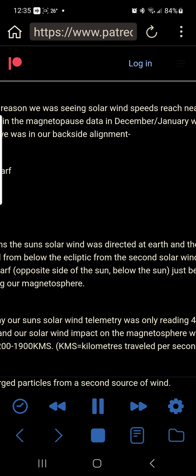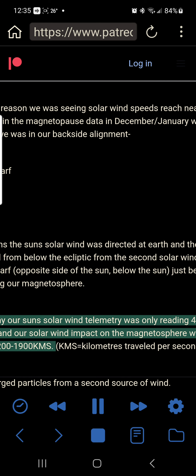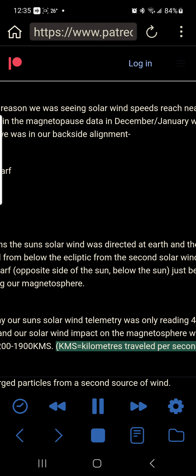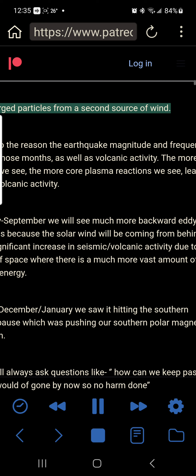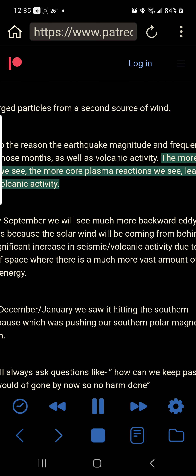This means the Sun's solar wind was directed at Earth and then being magnified from below the ecliptic from the second solar wind of the brown dwarf, on the opposite side of the Sun — below the Sun — just before hitting our magnetosphere. This is why our Sun's solar wind telemetry was only reading 400 to 500 km/s and our solar wind impact on the magnetosphere was being read at 1,200 to 1,900 km/s. Extra charged particles from a second source of wind. That's also the reason earthquake magnitude and frequency was higher in those months, as well as volcanic activity. The more charged particles we see, the more core plasma reactions we see, leading to seismic and volcanic activity.